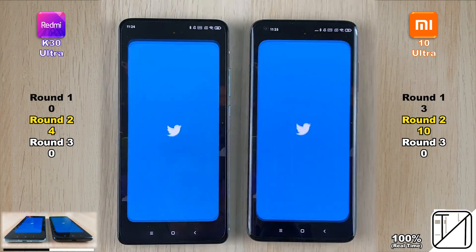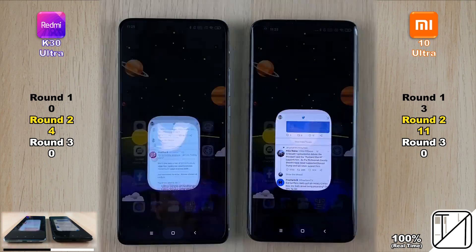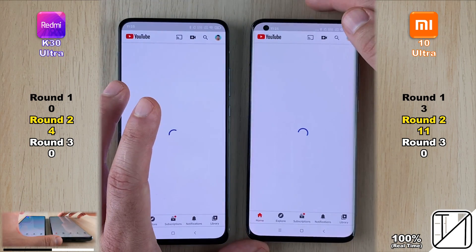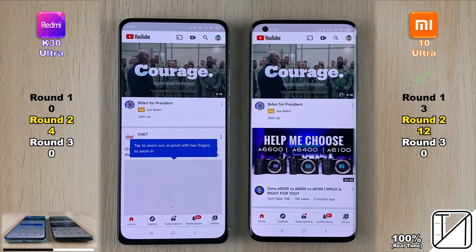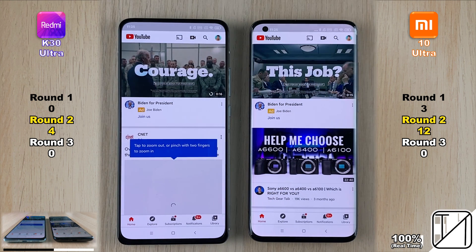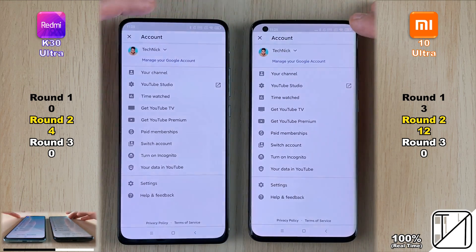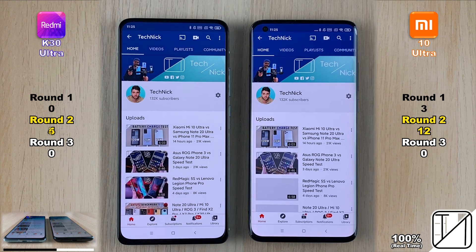The next social media app is Twitter, which the Mi 10 Ultra opens slightly faster — now with 11 points versus 4 on the K30 Ultra. Going into a profile on YouTube, however, the K30 Ultra opens the page and loads it slightly faster, getting its fifth point in Round 2 — now just seven points behind the Mi 10 Ultra.